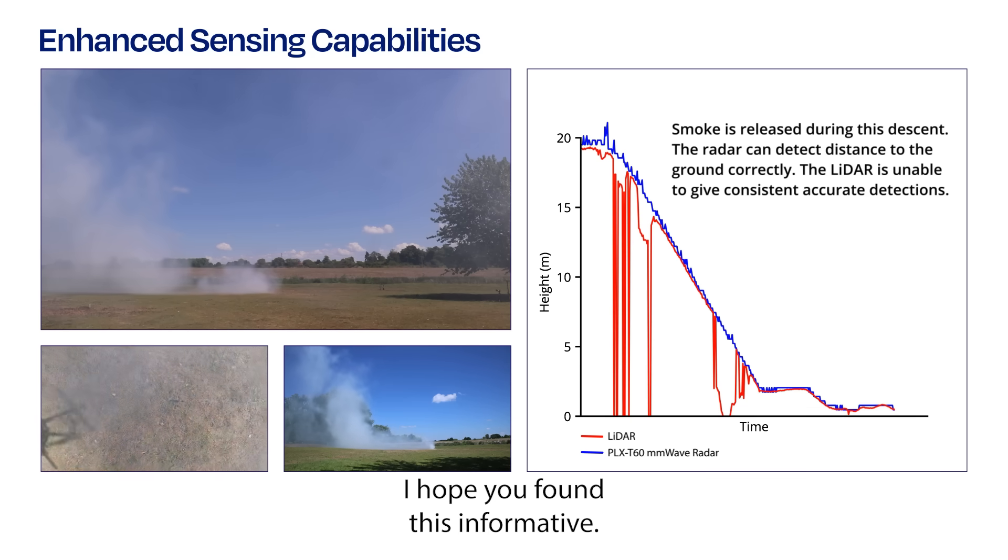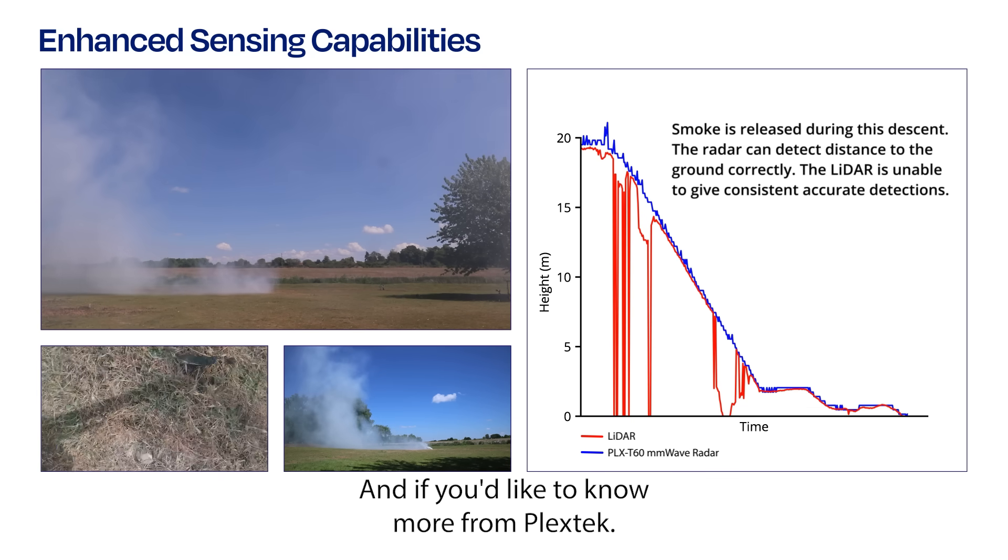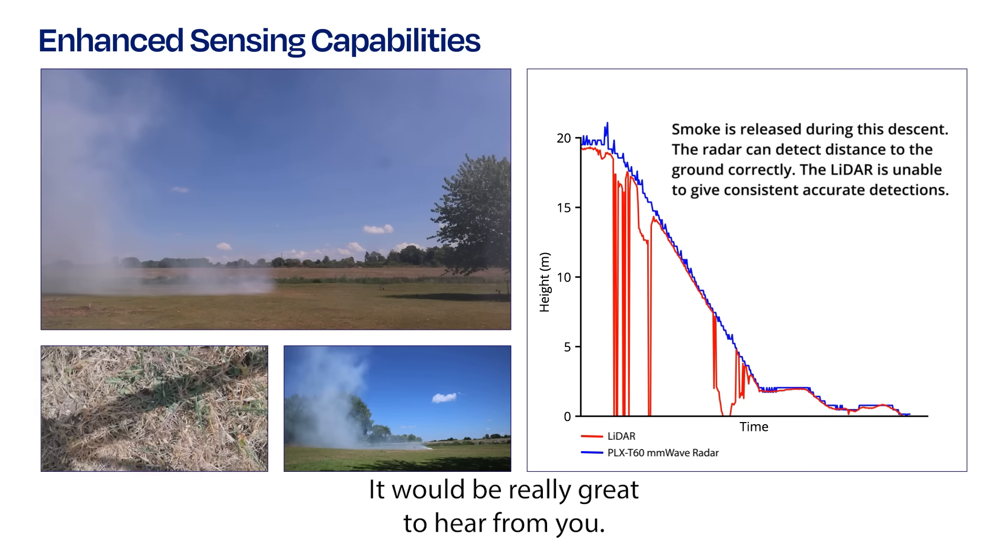I hope you found this informative. And if you'd like to know more from PlexTech, it would be really great to hear from you.